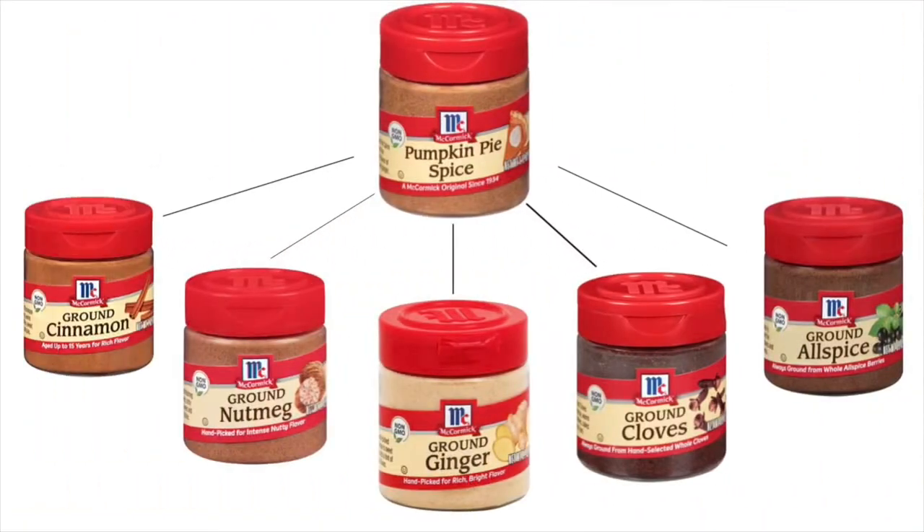Pumpkin spice is a mix of cinnamon, nutmeg, ginger, cloves, and allspice.